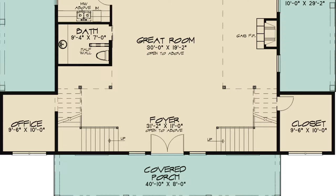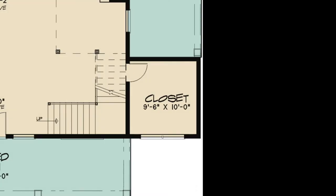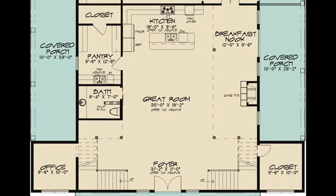This plan is known for its open spaces. To the left of the foyer is an office space and to the right is a storage closet — these spaces can be accessed under the stairs. Continue into the great room, kitchen, and breakfast nook area where you can already imagine friends and family gathered together.